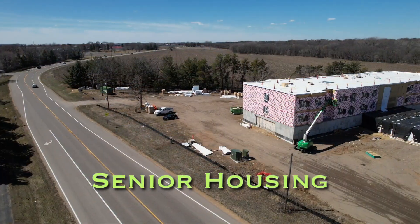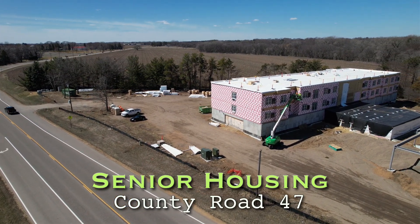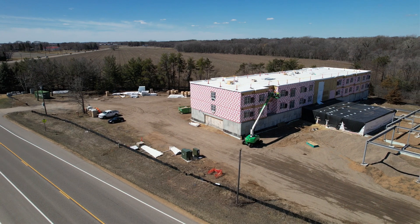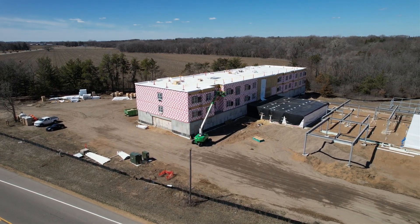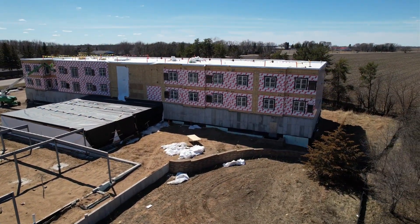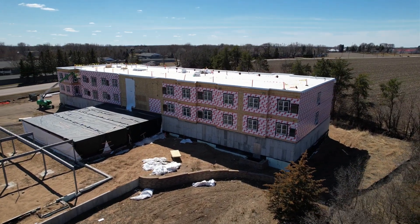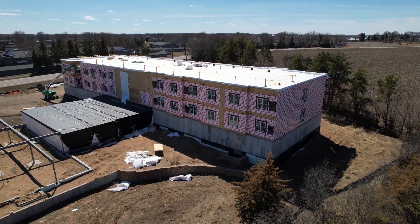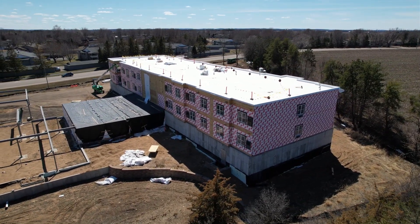We also have a senior housing building under construction. It's being done as modular construction, meaning the building is being constructed off-site with components brought on-site and erected. That's under construction on County Road 47 near Riverwood Drive, expected to open later this year, providing 75 units of independent living, senior care, and memory care.